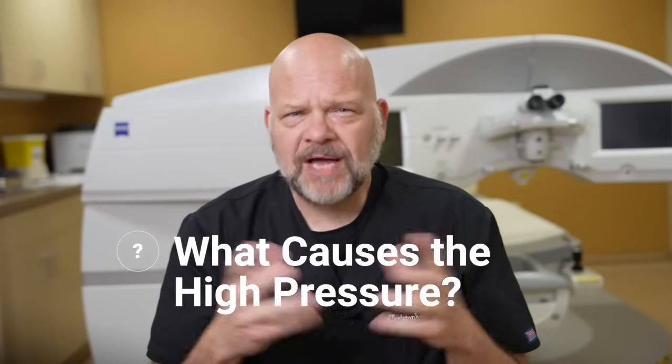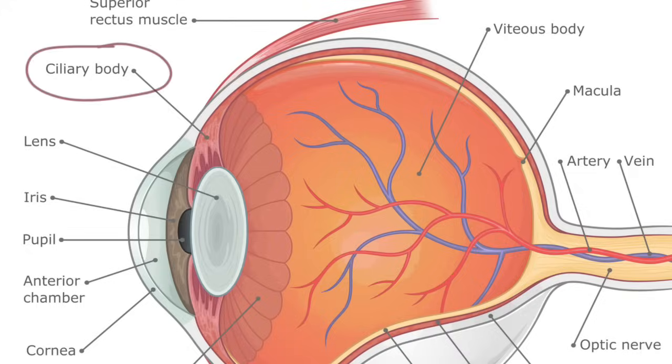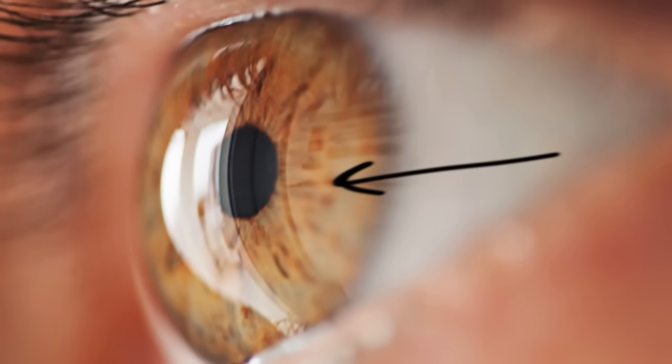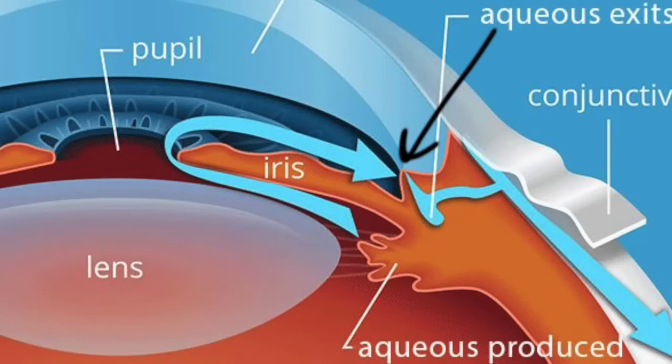What causes the pressure to be high? Your eye is a contained system with its own fluid called aqueous humor. Aqueous is created in the ciliary body, which is a structure right behind your iris — the colored part of your eye. The aqueous flows through your pupil and ultimately drains out of your eye through a canal located where the iris inserts into the white part of the eye, or the sclera. We call this the angle, because of the angle created between your sclera and the iris.